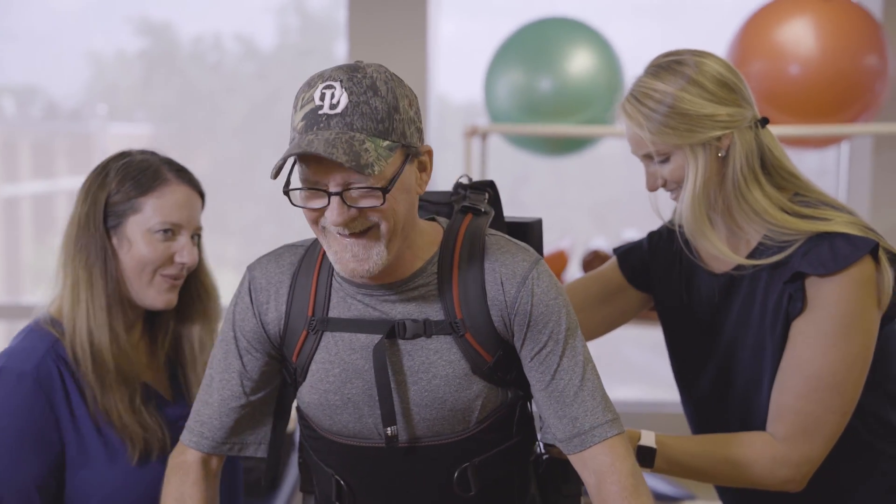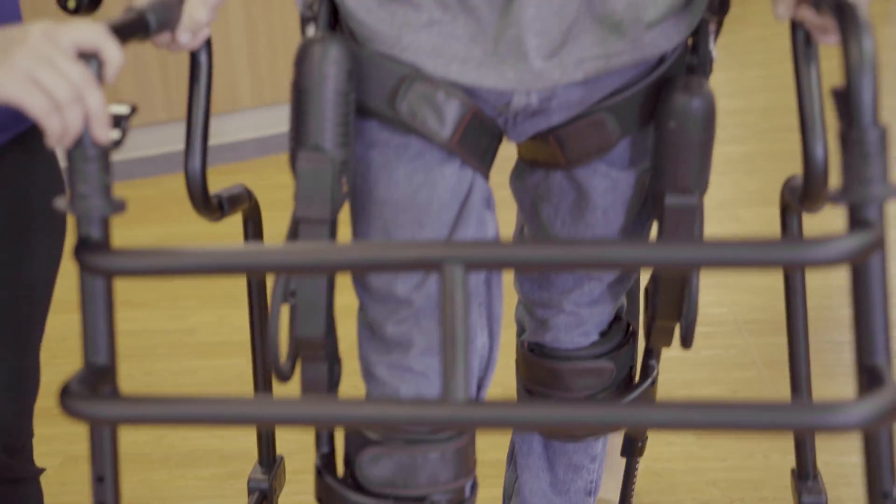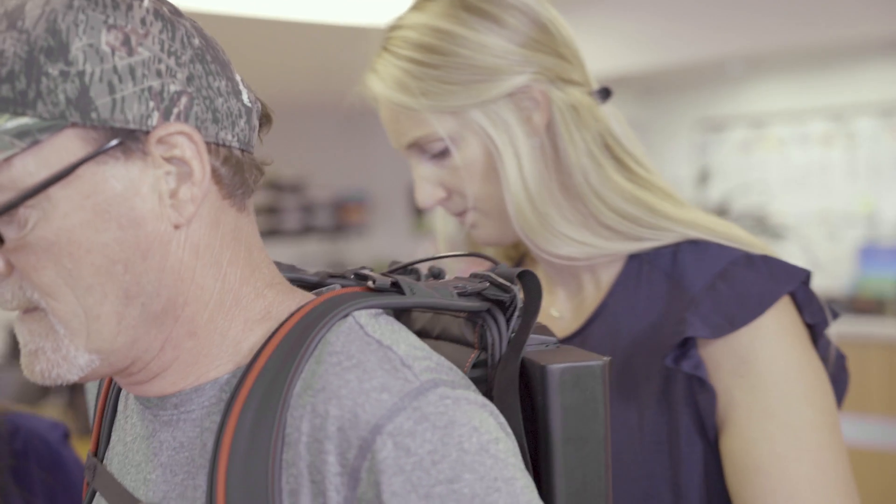The exo is a very different device than a walking wheelchair. We can isolate down certain muscle groups for the patient to use, we can help them balance, and everything is requiring activation on the part of the patient. Through the therapist, they can create a treatment plan that's really going to help them focus on what their weaknesses are to help improve them.